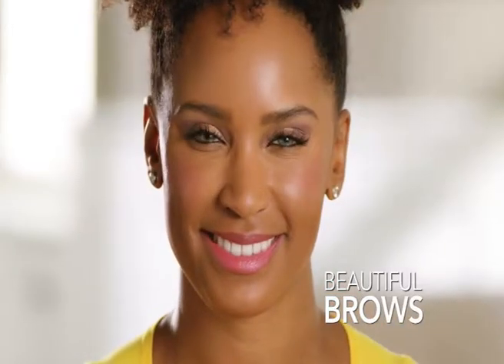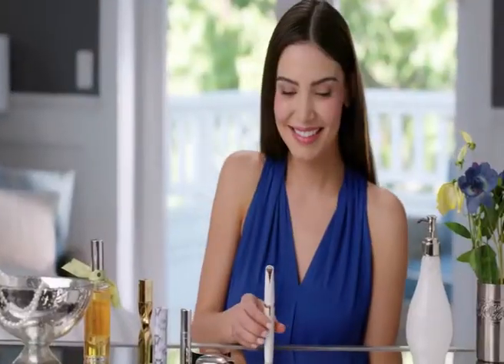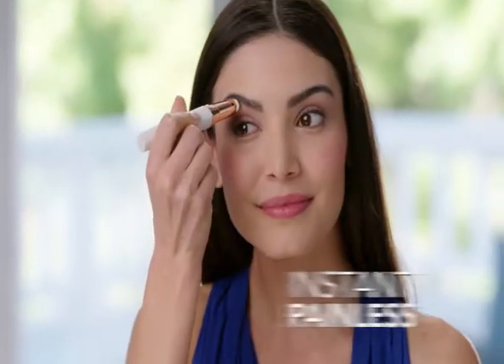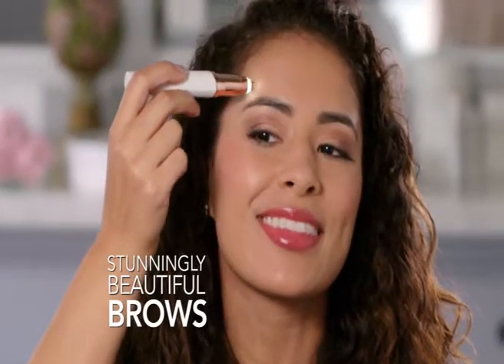Every woman wants beautiful brows. So we tweeeze, we thread, and we rip. Now there's Flawless Brows from Finishing Touch — the new gold standard and first precision hair remover that instantly and painlessly sweeps away unwanted hair for stunningly beautiful brows.